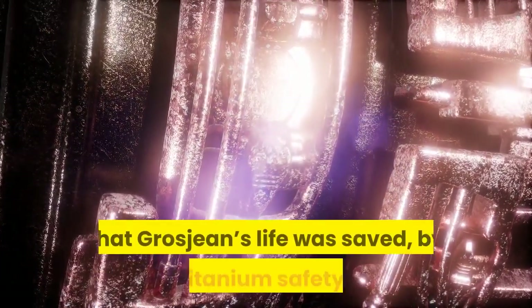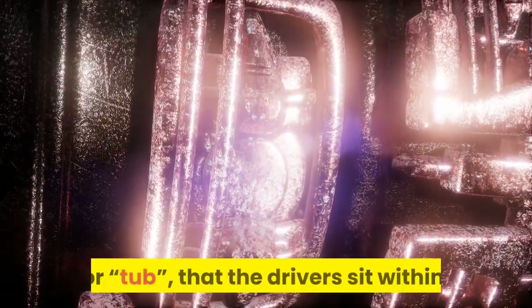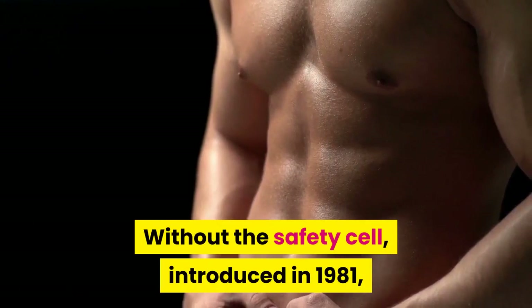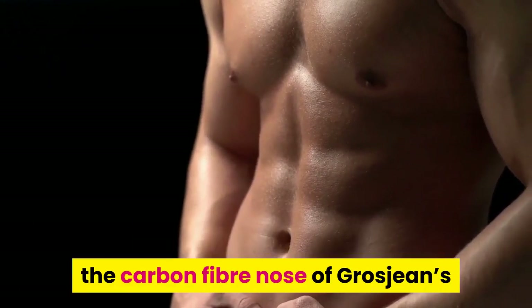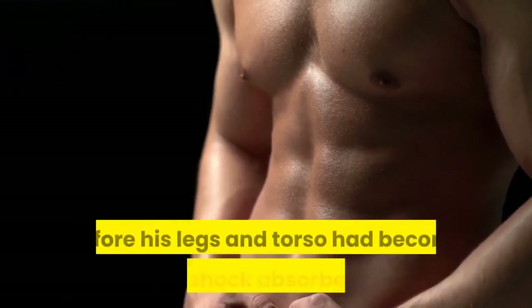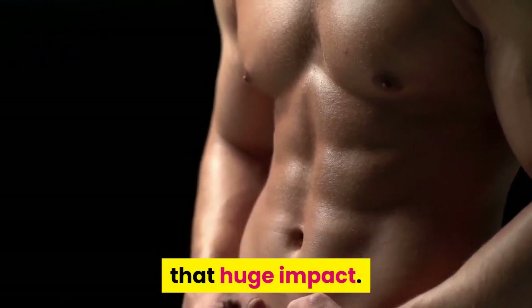Grosjean's car was arrested at a peak deceleration of 53G, and this was the first moment that Grosjean's life was saved — by the titanium safety cell, or tub, that the drivers sit within. Without the safety cell, introduced in 1981, the carbon fiber nose of Grosjean's car would have given little protection before his legs and torso had become the main shock absorber to resist that huge impact.